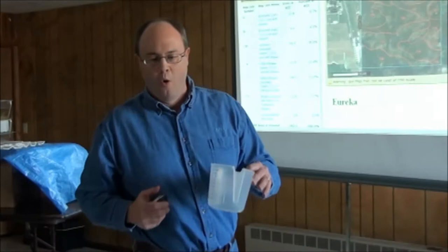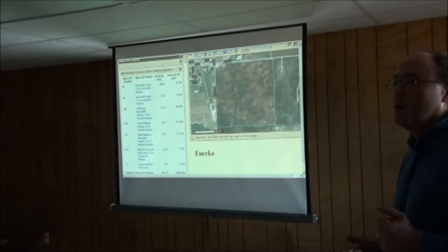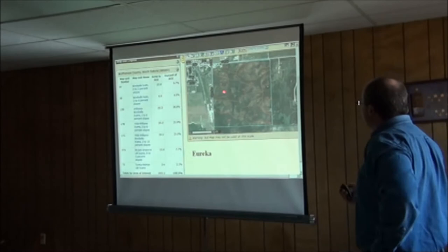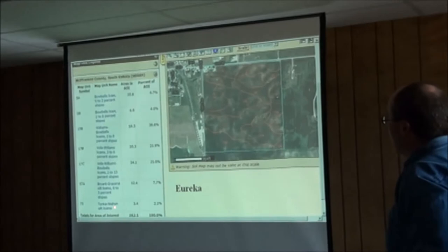Remember Jeff talking about pouring in two and a half cups of water? Well, what does your soil hold? Is it only able to hold this much, or is it an ice cream bucket, a five-gallon bucket? You can trace around your field and get a soil map — this one is right southeast of Eureka — with different soil types and acreages listed.